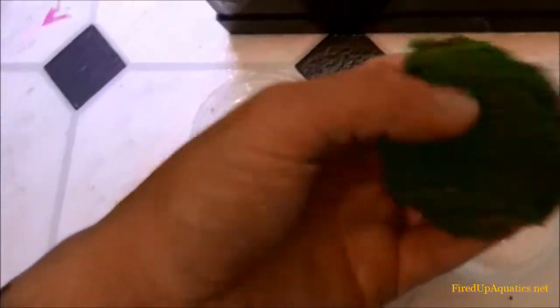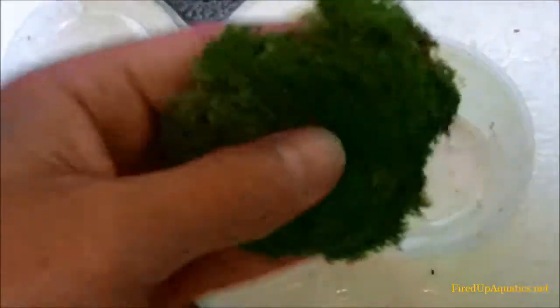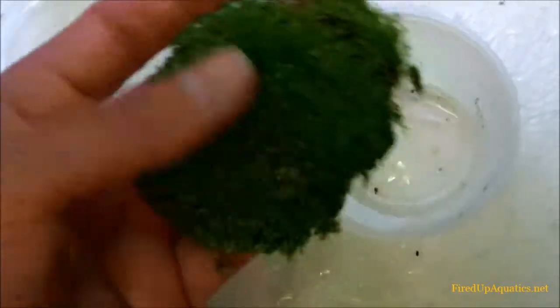Quick note before I let you go: on the dwarf baby tears we're carrying right now at fired up aquatics — we're carrying mats of dwarf baby tears coming in a cup. The picture on the website might not show it perfectly, but it's about a three-by-three mound, maybe a little bigger. These guys are in wicked condition — like a golf green. We leave them in the cups because they stay together better and do really well that way.